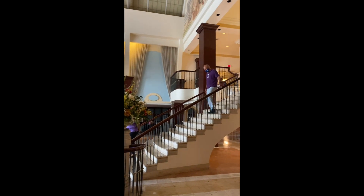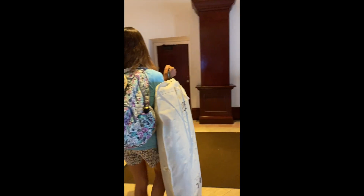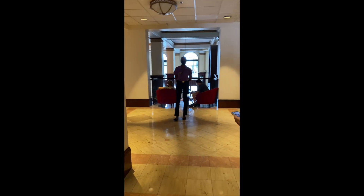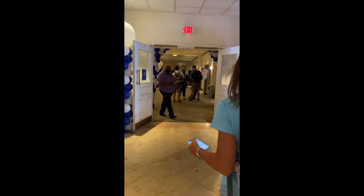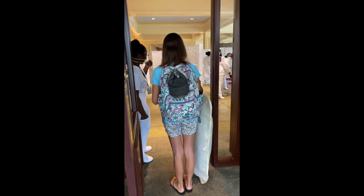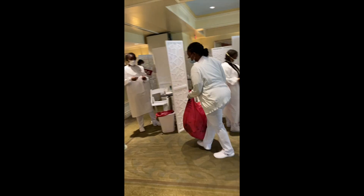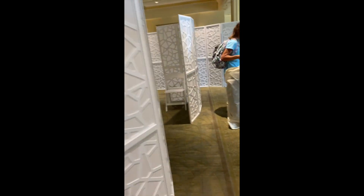We had a 12:30 check-in appointment and they had this very well organized. We were able to just hang out in the lobby and actually got called to go upstairs at 12:10 to get our COVID test. After you're called here at the Hilton in Nassau, Bahamas, you go upstairs through a couple of different checkpoints to validate your reservation, show your booking number, and show that you're pre-registered for your COVID test. Very well organized — not a very big line whatsoever.